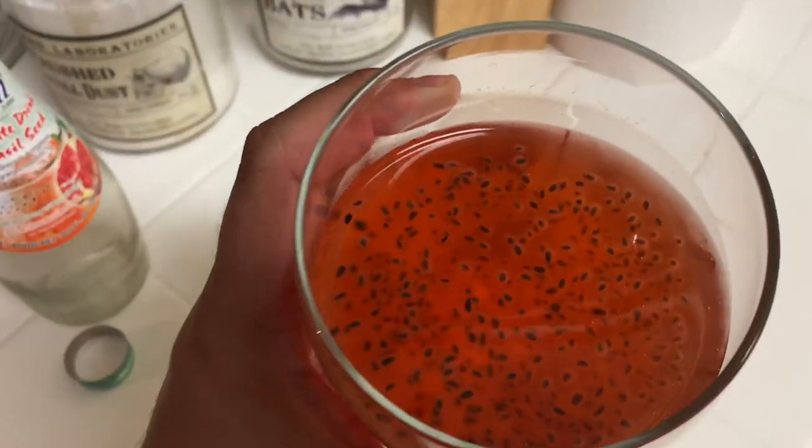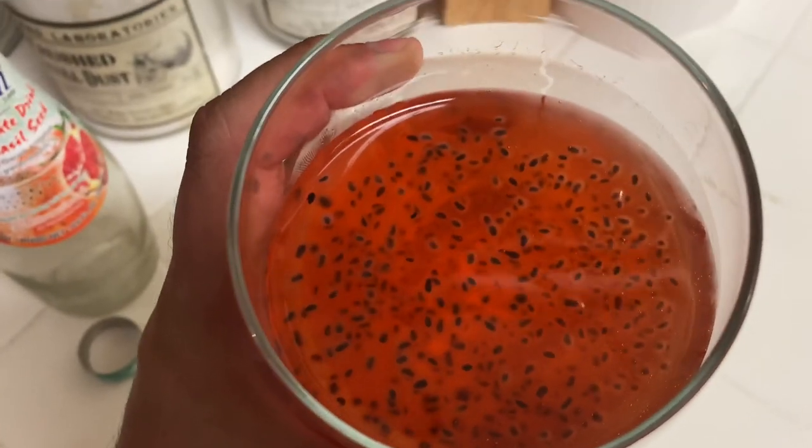Look like little bugs or something — it looks real freaky. Let's go try this out. Pomegranate basil flower drink, let's do this right now. Really no smell to it, actually it smells kind of weird.